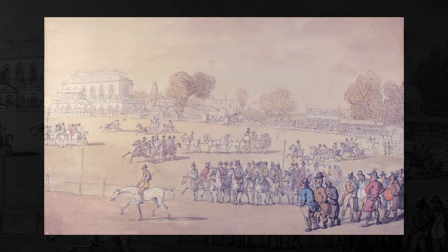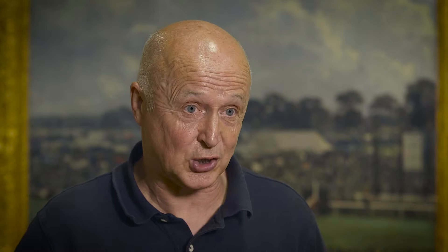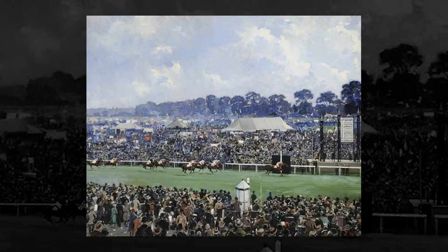The St. Ledger Stakes is a race which began in the 1770s and it was unique. Beforehand, racing had been dominated by heats of four miles run four times, so a horse runs 16 miles in a day. The St. Ledger was a new kind of race — it was called a dash of two miles, later reduced to a mile and six furlongs. It was a revolutionary kind of race which revolutionised horse racing.